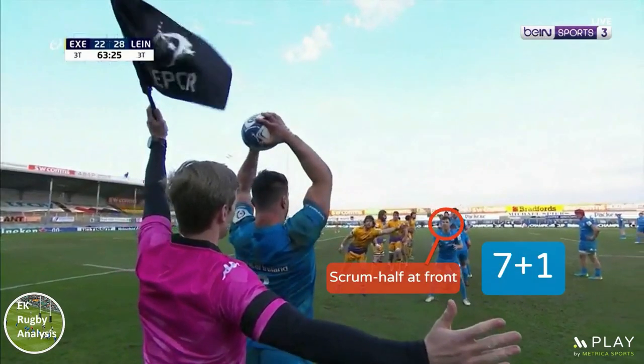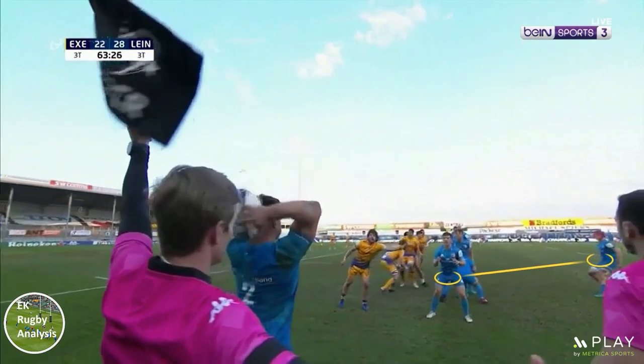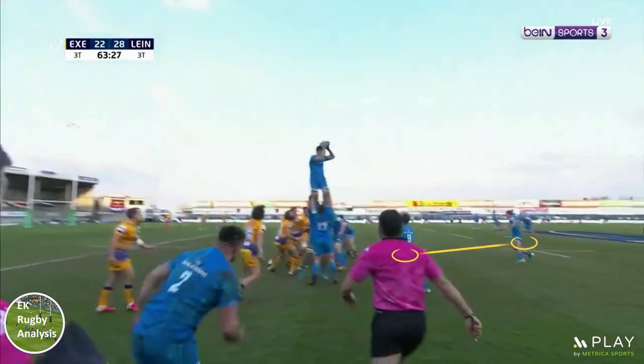Leinster start with a 7 plus 1 line-out — in other words 7 players in the actual line-out plus 1 forward standing in the first receiver spot. This is facilitated by scrum half Luke McGrath who stands as one of the 7 at the front of the line-out before running an arching line to receive the ball as it's thrown in, with van der Vler fading out.